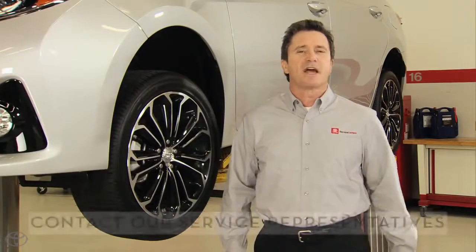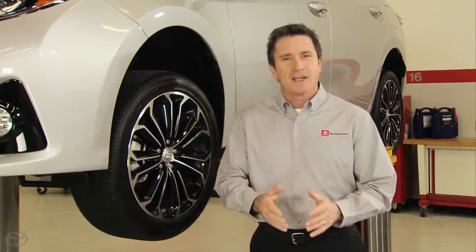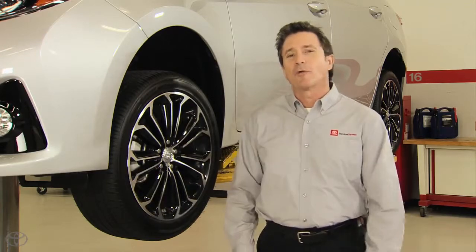If you have concerns about your tires, be sure to contact one of our knowledgeable service representatives to schedule an appointment to have your tires inspected or replaced.